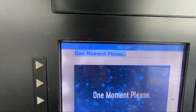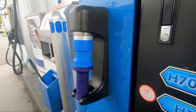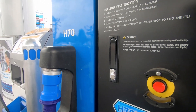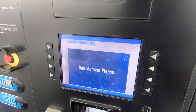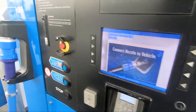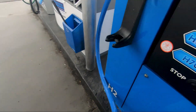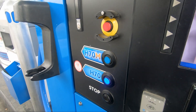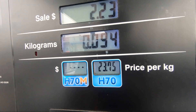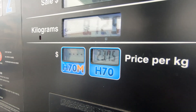No receipt option, putting in my zip code. Okay, now we're going to connect. It should snap on — there we go. H70. Now we're pumping. Compared to Diamond Bar, which is $20 and change for H70, it's $23.75 here, so it's definitely pricier.